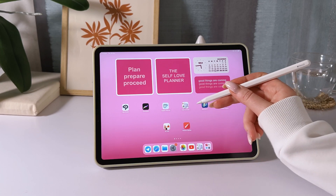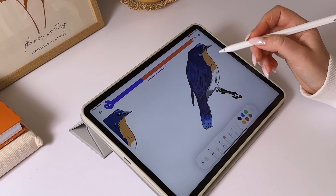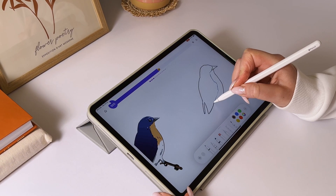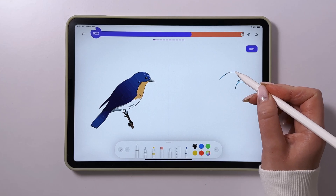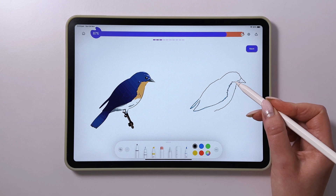The first app we'll talk about today is How to Draw for iPad. This is a great choice for anyone dreaming of learning to draw on an iPad, even if you're a complete beginner. The app helps you develop your skills step-by-step and allows you to track your progress, which keeps you motivated to keep going.